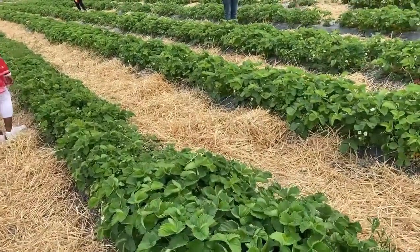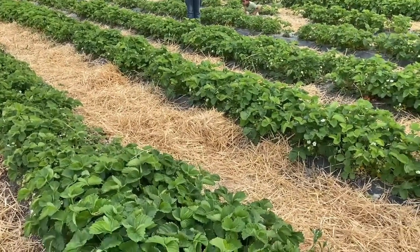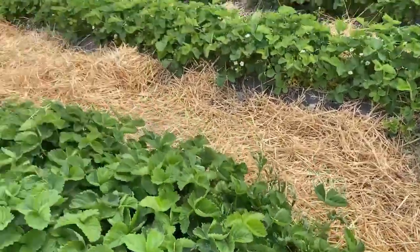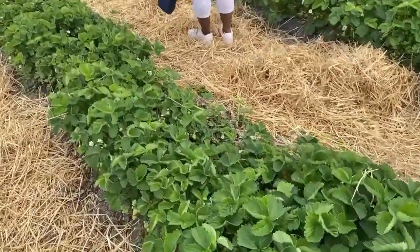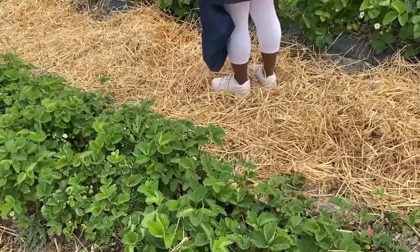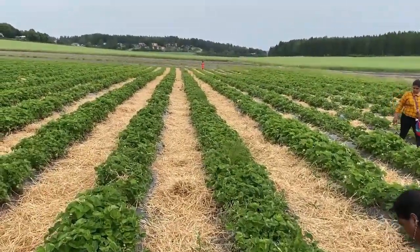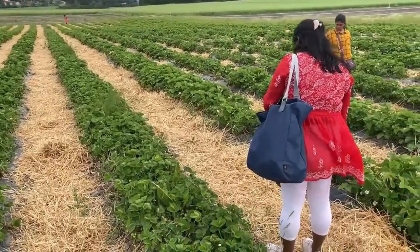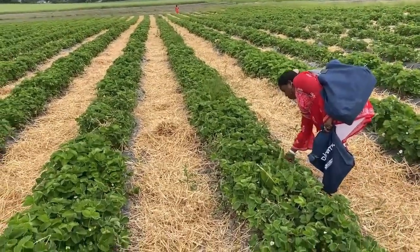We are picking up more strawberries. The strawberries were actually all surprisingly sweet, except a few that were small, so that was fine. As you can see, I've gone all the way to the end and plucked a few strawberries.